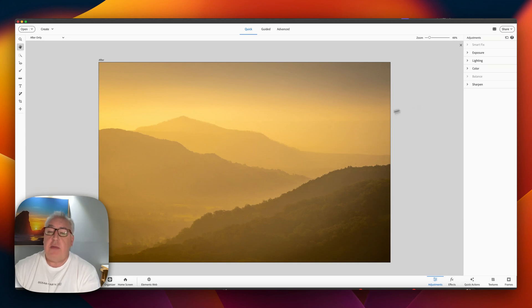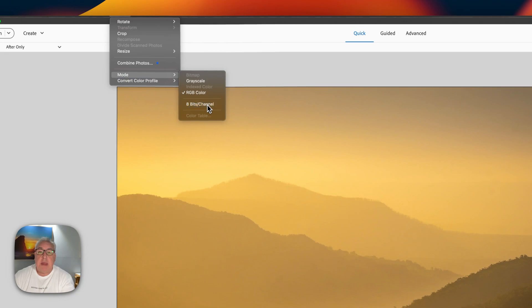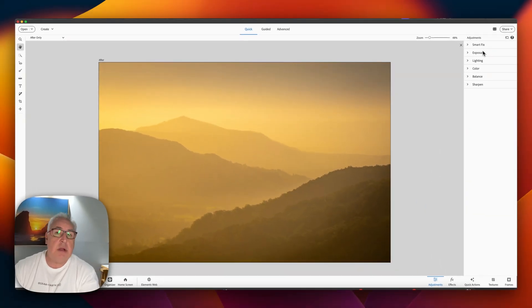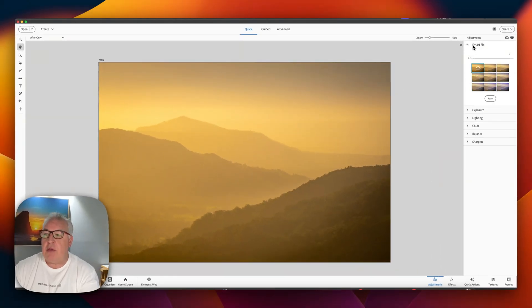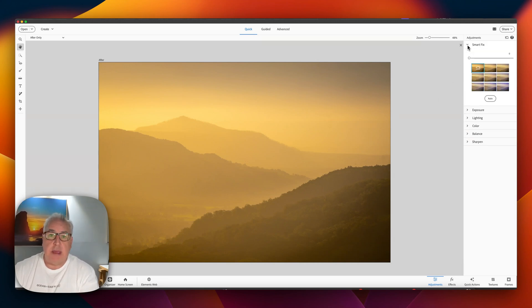The answer, which I had to find on the internet, is that it can't use SmartFix while I have a 16-bit file open — I have to change it to 8-bit. And then, miracle of miracles, I can now use the SmartFix. So let's try using one of these tools — the SmartFix now that we're in 8-bit mode.